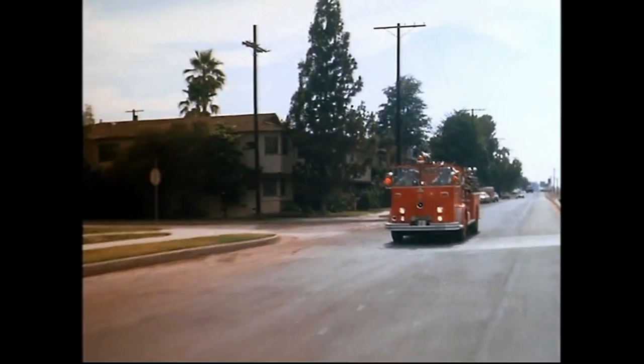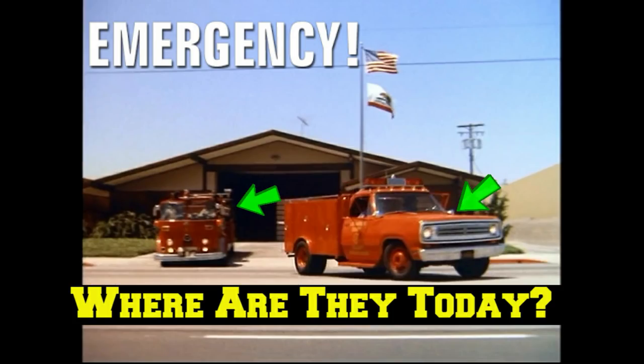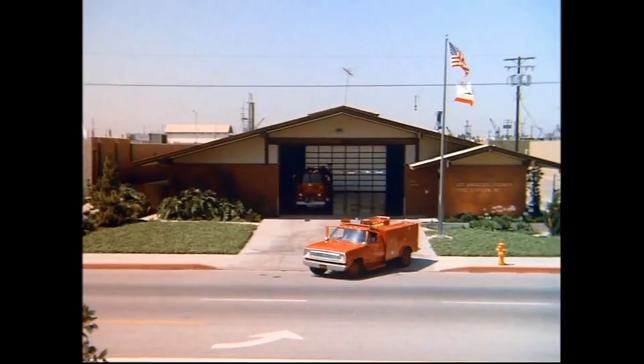I'm going to give you all the facts you need to know about the exterior locations of the firehouses. Before I start, if you want to see what happened to the original Squad 51 and Fire Truck 51, check out my latest video where I track them down and show you what they look like today. I'll link it in the description for you.